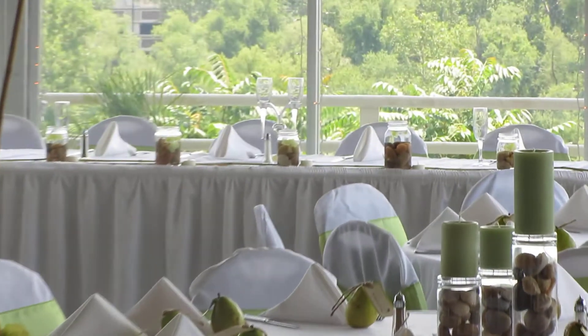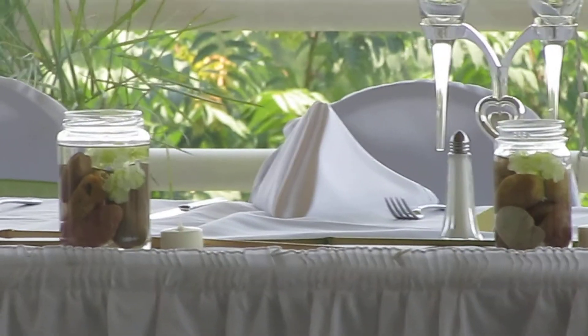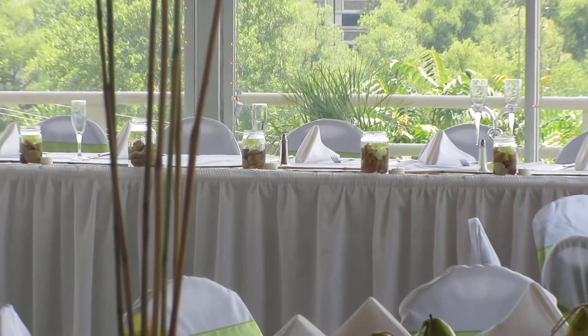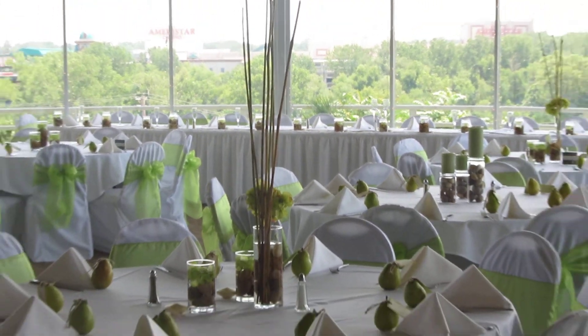And then on a lot of the tables, some of them have mason jars — which has got to be probably one of my favorites — filled with rocks and flowers and a floating candle on top. And as you can see in the whole room, the look is just wonderful.